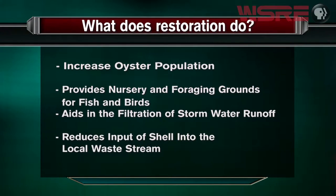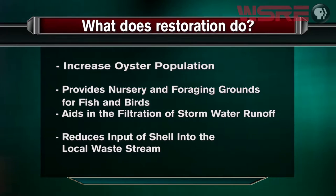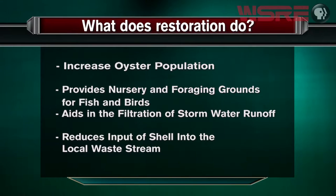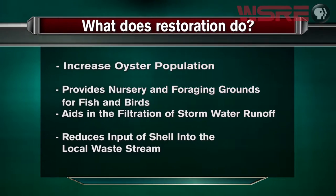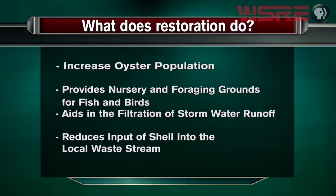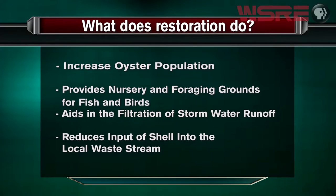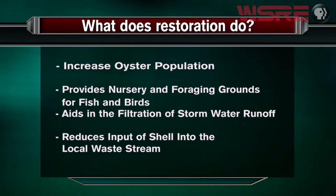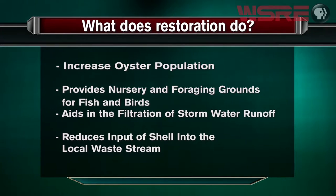Welcome back to InStudio. I'm your host, Drexel Gilbert, and tonight we are discussing shoreline erosion and shoreline restoration. What does restoration do? It increases the oyster population, provides nursery and foraging grounds for fish and birds, aids in the filtration of stormwater runoff, and reduces input of shell into the local waste stream. The reason this happens is because oyster shells donated by various restaurants are put back in their natural environment and kept out of the landfill.